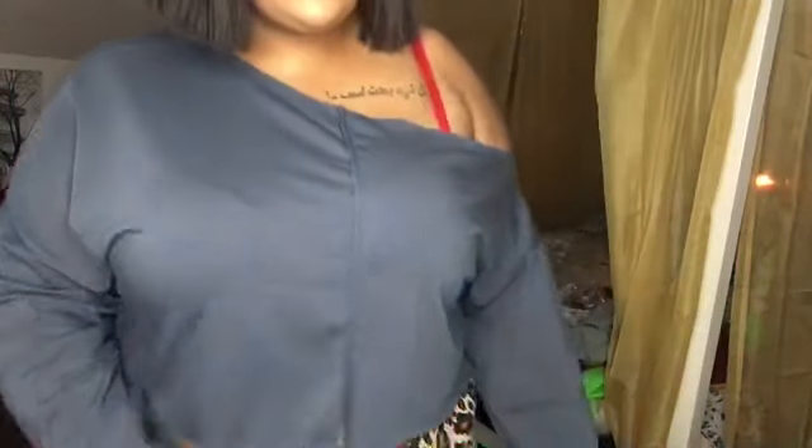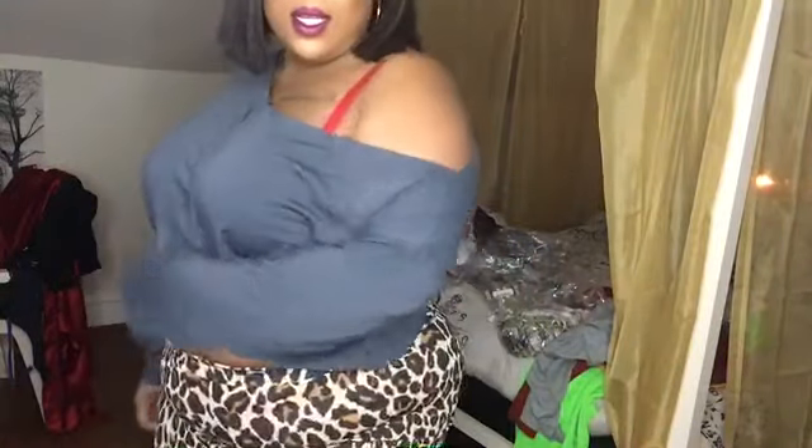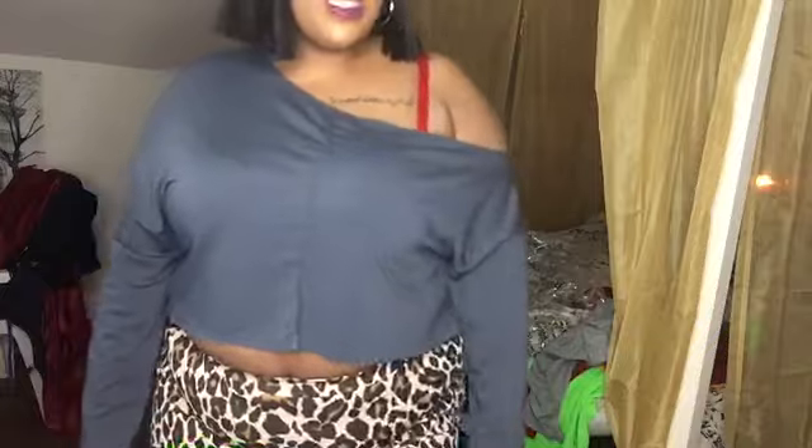I've got another one — it's the Plus Off Shoulder Tonal Sweater in charcoal. I don't know why they have it under two different names because it's basically the same sweater. It fits a little differently, but nonetheless it's cute. I think I have one more piece — we saved the best for last.